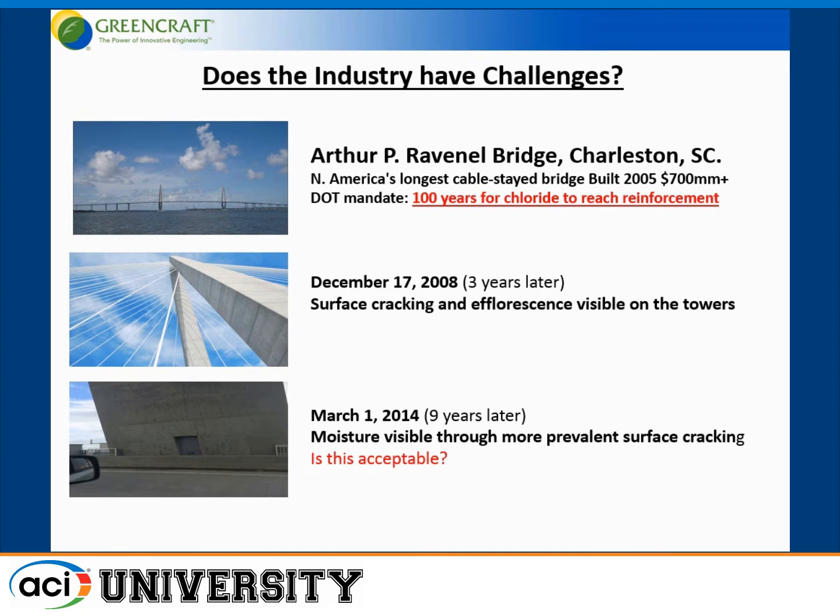Take a look at this bridge in Charleston, South Carolina. It was built in 2005 at a cost of over 700 million dollars. The DOT mandate was for 100 years for chloride to reach reinforcement. Yet, just three years later, you can see with the naked eye surface cracking and efflorescence on the towers. Then I drive by after the rain in 2014, and the cracking is visible throughout after the rain.